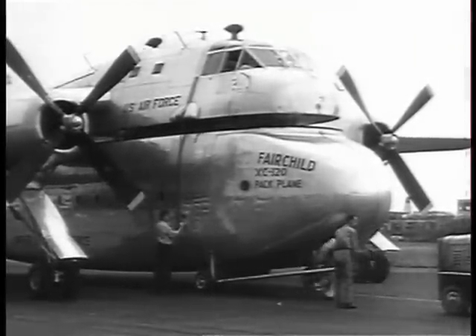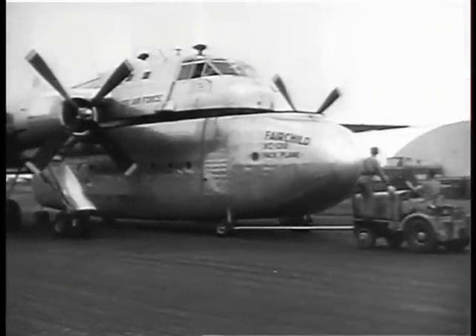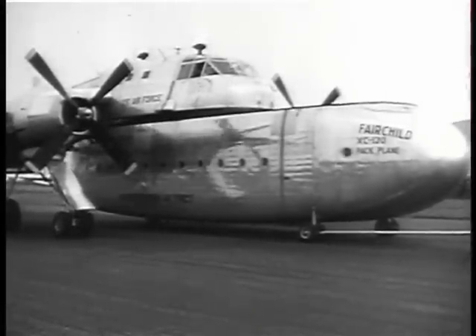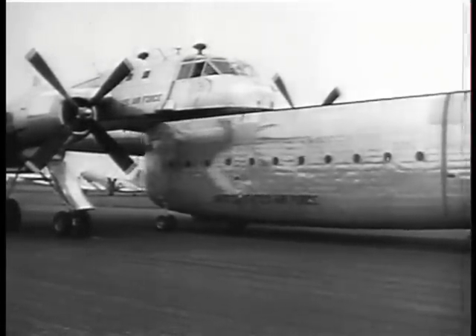When the pack is separated from the carrier, it is easily towed away. This pack can be used to house various types of shops, headquarters units, emergency hospitals, and weather stations. It can also be converted into a tanker for carrying fuel.